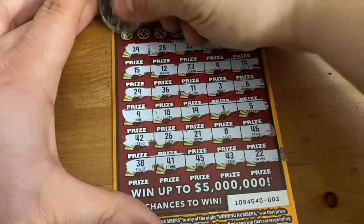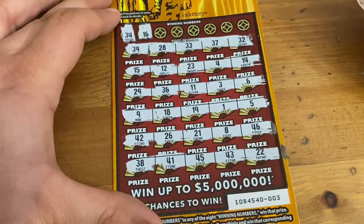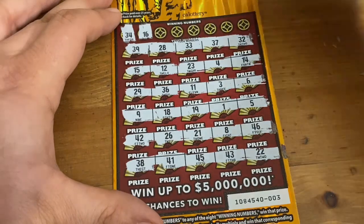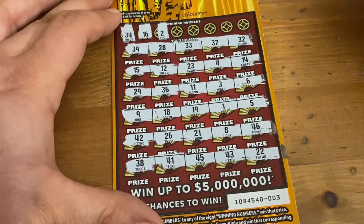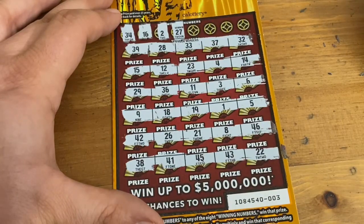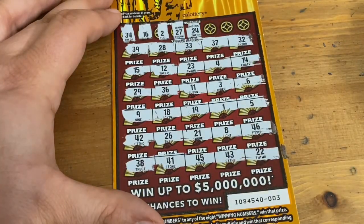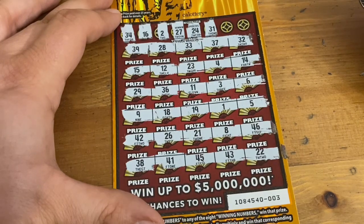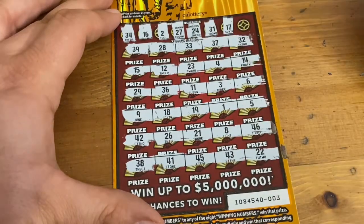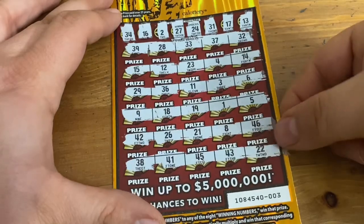We need matches — let's see if we can get any. 34 — doesn't look like it. 16 — I don't see 16. There is a 2, but I still can't match it. 27 — no. I got that 37. 24 — no. 31 — not there. 17 — I got 18 and 19 but no 17. Last shot for ticket 3 is number 13 — this one was as bad as ticket 2.